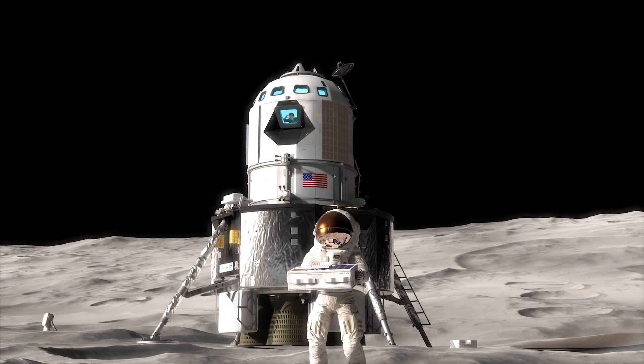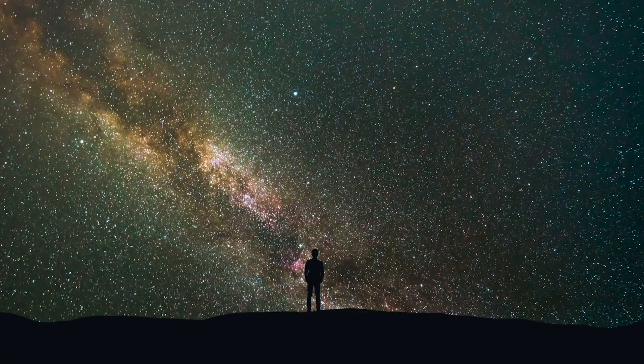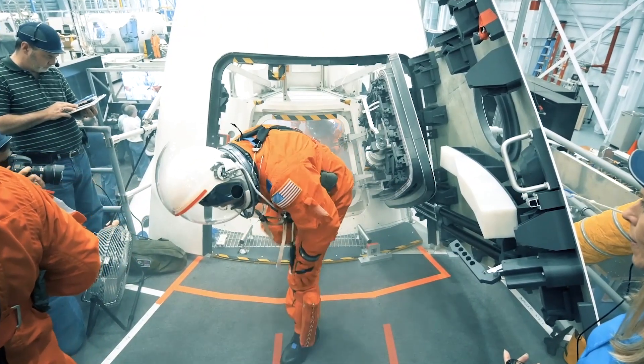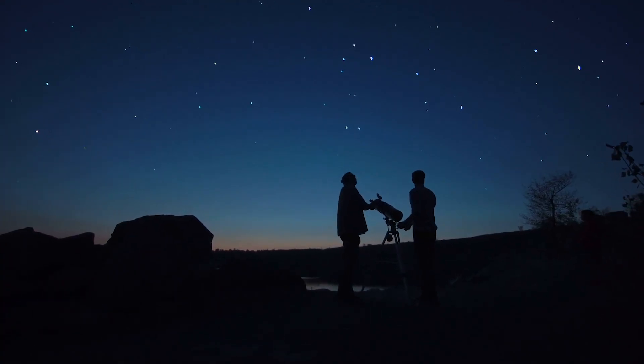We're going back to the moon because it's what we do — we explore. But in addition to being able to explore, we're going to learn more about our solar system and how that affects and protects us here on Earth. And I think the other reason we're going back to the moon is to inspire. We want to inspire the next generation, and there is nothing more inspirational than going to space.